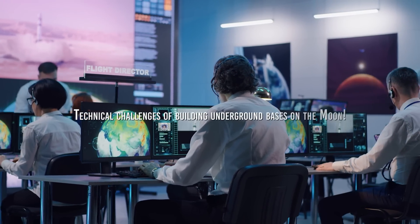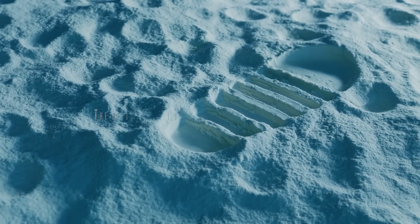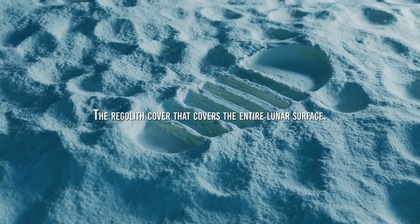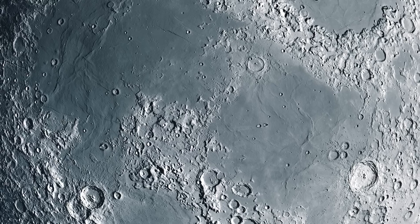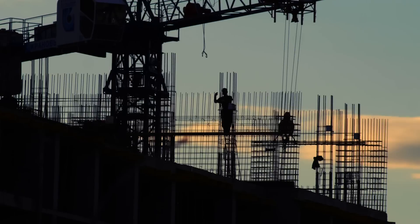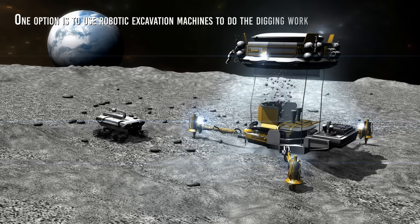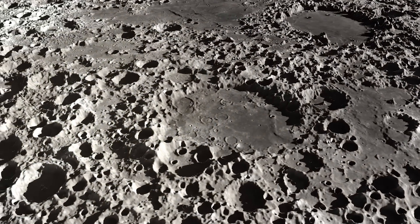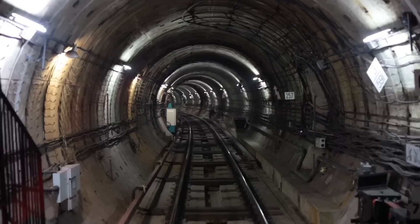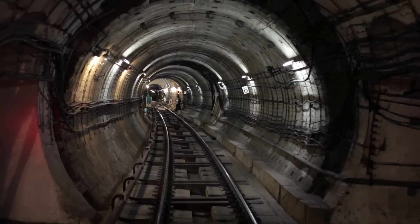The main technical challenge of constructing underground bases in the craters of the Moon is the regolith layer that covers the entire lunar surface. In the craters, the regolith may be concentrated in greater quantities, possibly several meters thick, meaning any excavation must begin with its removal. One option is to use robotic excavation machines, though these must be robust enough to survive in the lunar environment, designed to operate in extreme conditions of low gravity and extreme temperatures, and capable of transporting excavated material out without polluting the air.